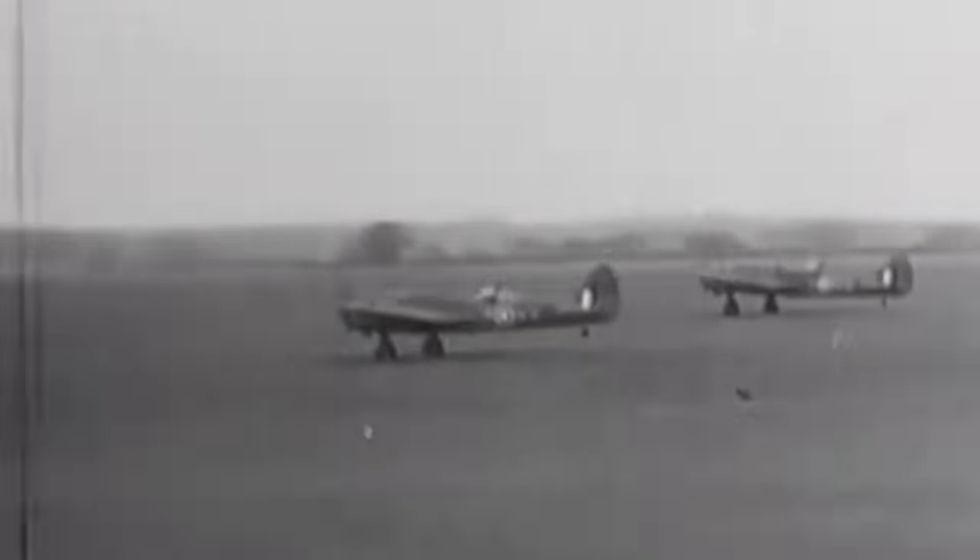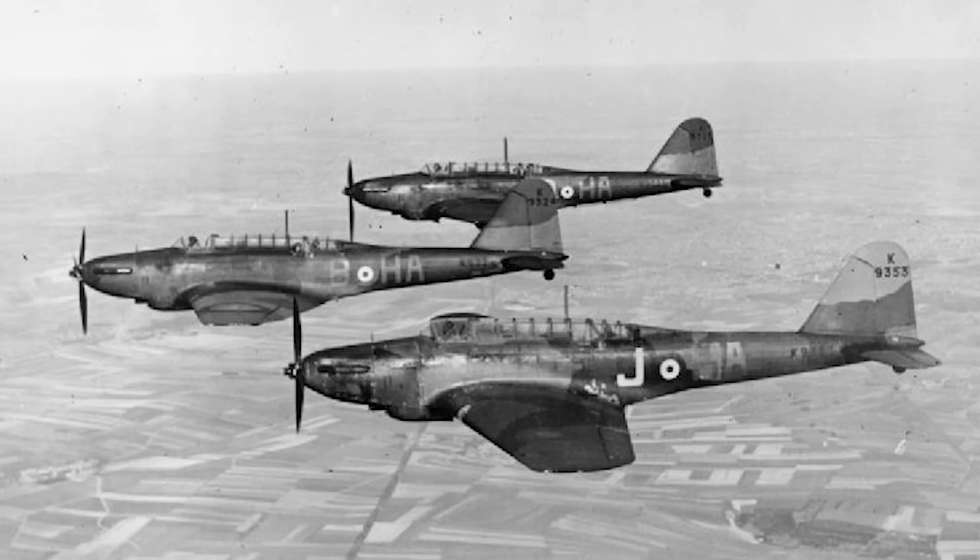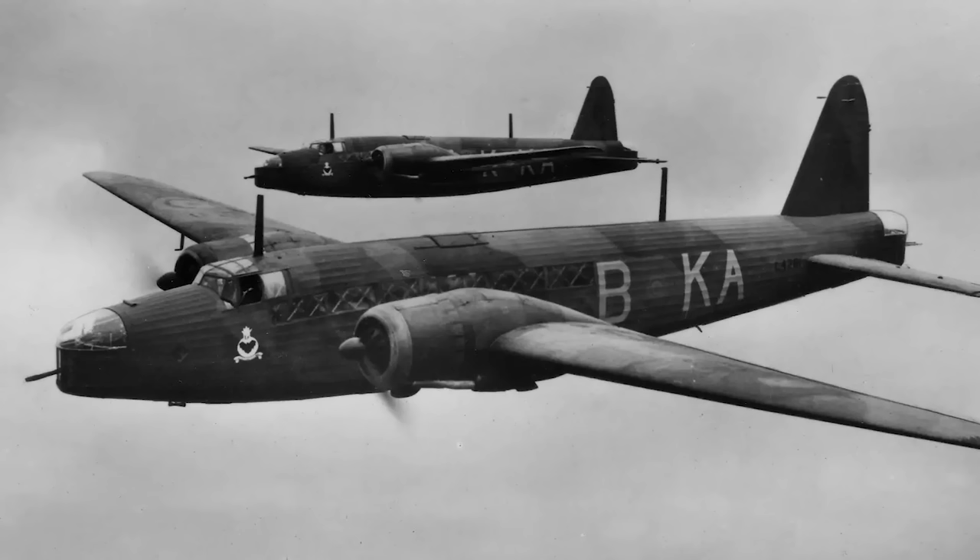When the Royal Air Force's Bomber Command entered the Second World War in September 1939, they essentially had two types of bomber in service: light ones for tactical use supporting the army, and bigger, longer-range ones for use in strategic roles.